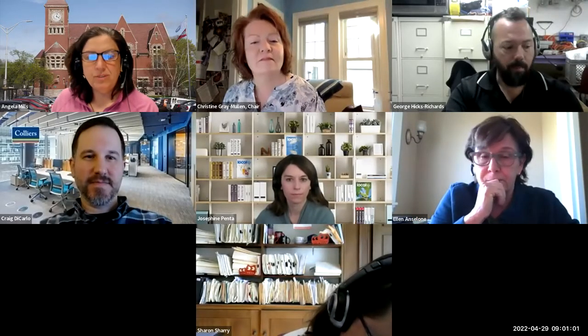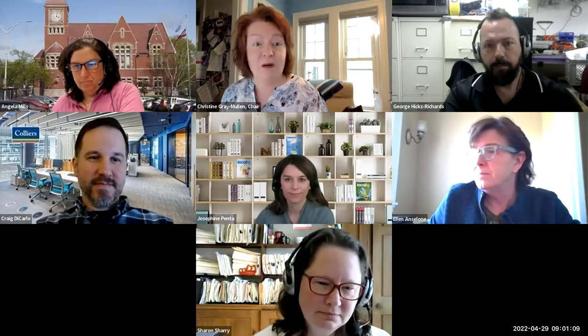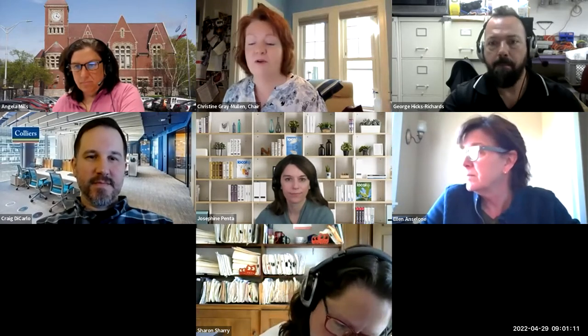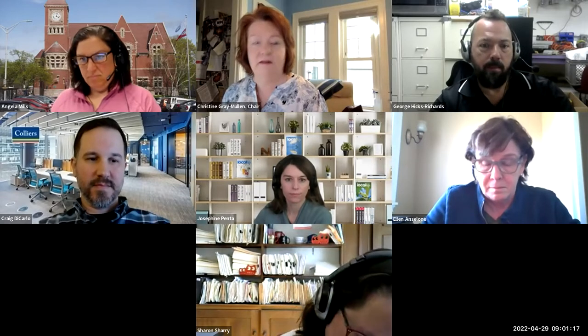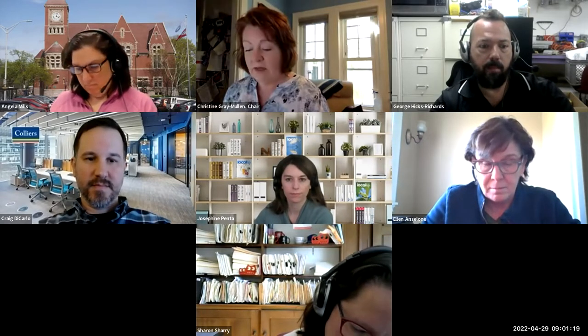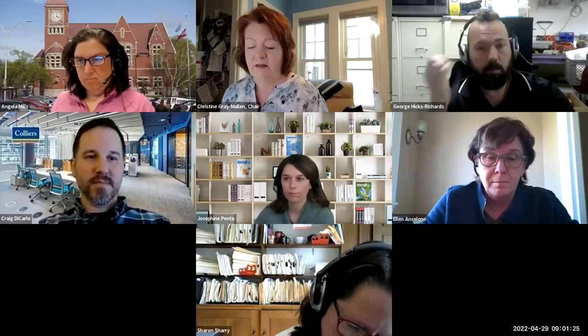This meeting is now being recorded; everything will be posted to the Town of Amherst YouTube channel. Hello, I'm Christine Graham Mullen, and this is the Jones Library Design Subcommittee meeting. It's Friday, April 29th at 9am. I'll call this meeting to order. We have myself and two other members, George and Sharon.